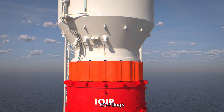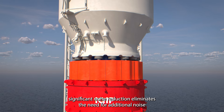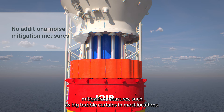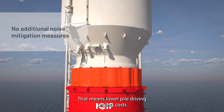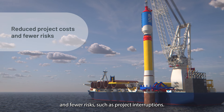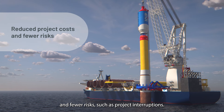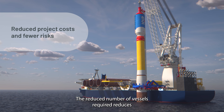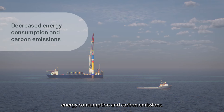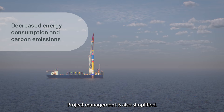EQ piling's significant noise reduction eliminates the need for additional noise mitigation measures such as big bubble curtains in most locations. That means lower pile driving project costs and fewer risks such as project interruptions. The reduced number of vessels required also reduces energy consumption and carbon emissions, and project management is simplified.